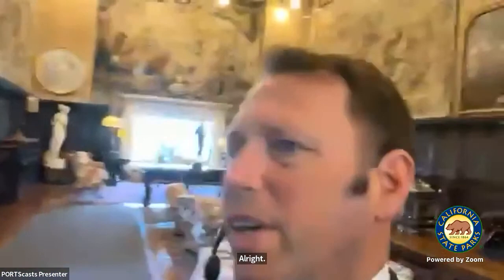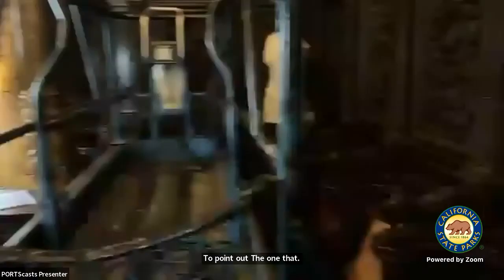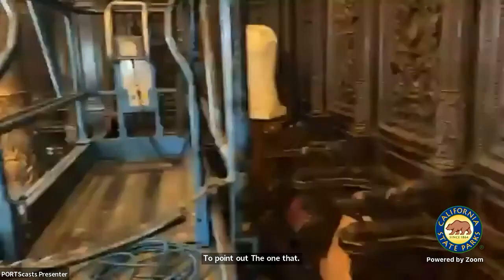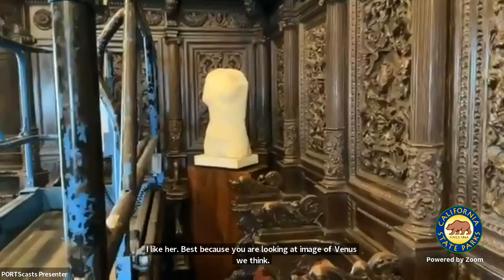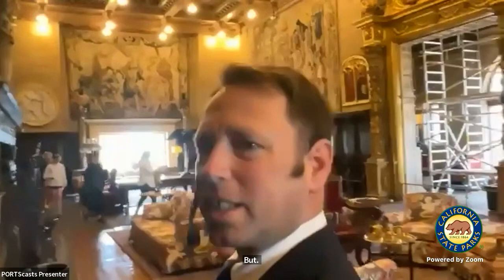I also want to show you one of the Venus sculptures. This one kind of hides in a corner, but I like her best. You're looking at an image of Venus from approximately the fourth century BCE. She has not held up quite as well as Sekhmet — she's made out of softer stone, marble — and because of that, she's lost her head, her arms, her legs. She's pretty much nothing left but a torso. But the sculptors were good enough that even that torso is a pretty fine-looking piece of art.